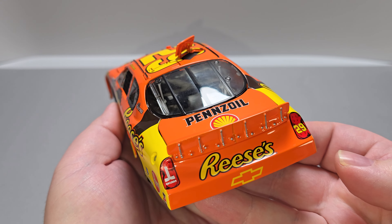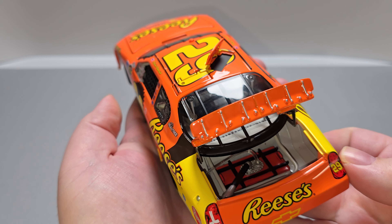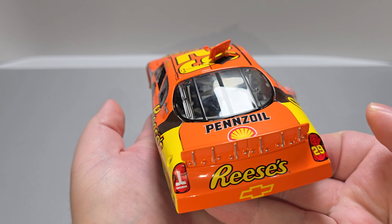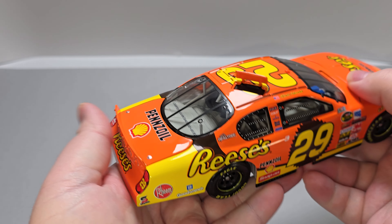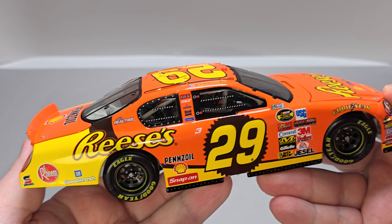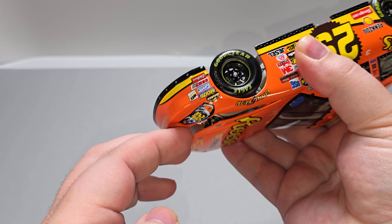Got your DIN number in the rear window. Pennzoil and Shell on the deck lid with hood pin clips. Back on the rear spoiler, they are done in silver painted details for individual spoiler braces. Deck lid does open up, featuring a red fuel cell and all the plumbing to it. Got Okuma and the number 29 on the taillights, Reese's and Chevrolet on the TV panel. Right side of the car is pretty much the same as the left side — no major differences.